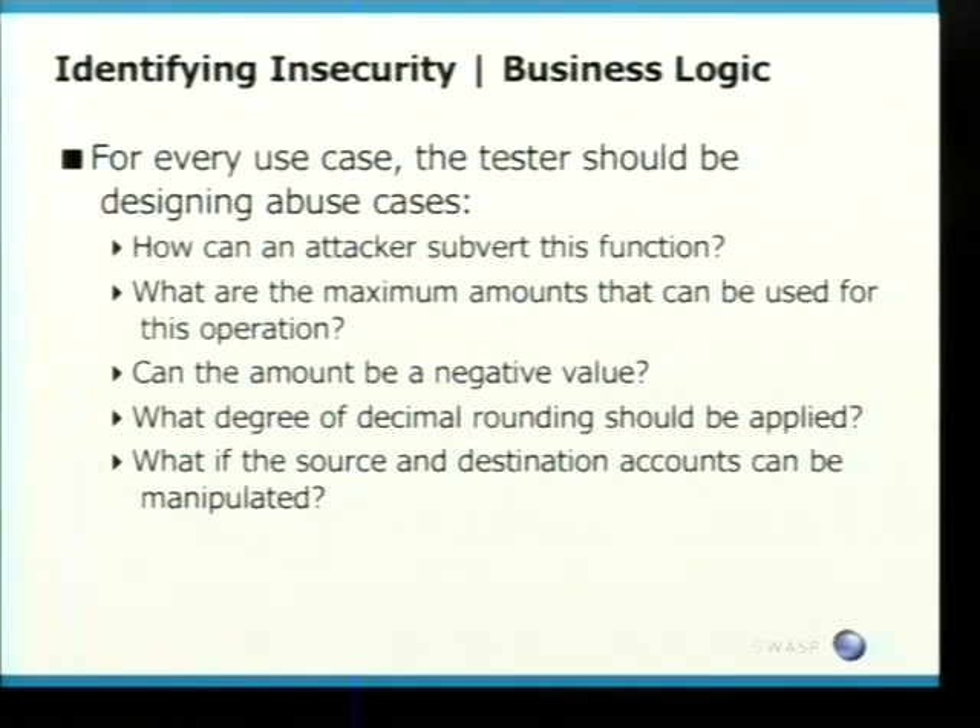Some of the examples: how can an attacker subvert this function? Whenever you're looking at financial applications, that has to be in the back of your mind. What's the maximum amount that can be done? In certain Middle Eastern countries like Pakistan and India, there are hard-coded limits on how much money you can transfer between accounts. If you go past that, you're breaking government legislation. Can the amount be a negative value? These are all questions you should be asking yourself when doing a test.